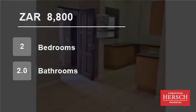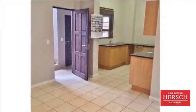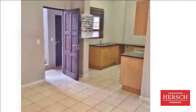Welcome to this two-bedroom flat for rent in Blackheath, Randburg, Gauteng, South Africa, for 8,800 Rand per month. Walk to Northcliffe Mosque.